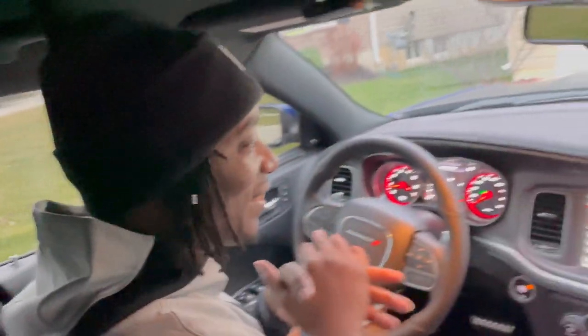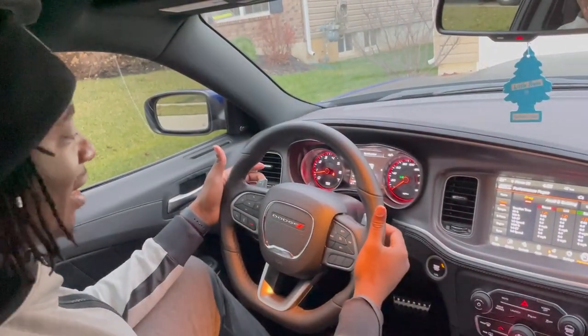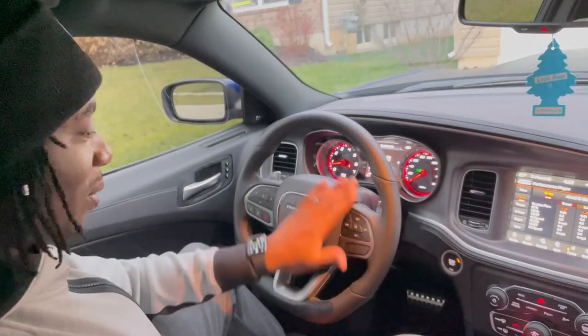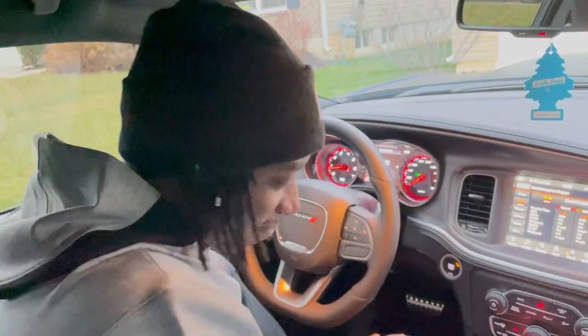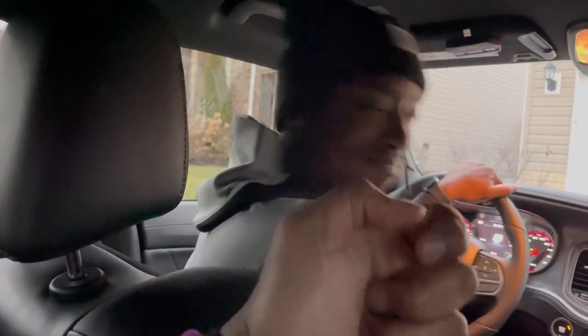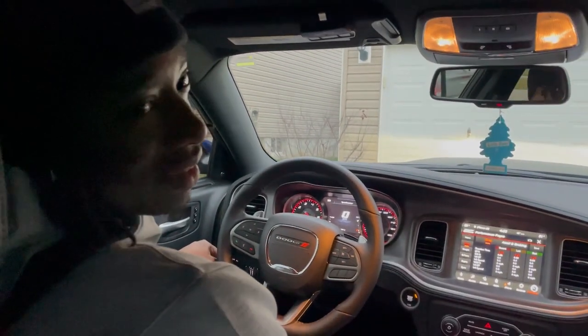I'm definitely going to be taking this to the track for a couple of spins to test it out, because I can't do it on the regular streets. You got the heated steering wheel, they got the shift gear paddles right here, voice command, cruise control — standard stuff. Pretty dope man, these seats are comfortable. We got the back seats too. What you think G? He said he ain't got no lighter but it's fire — facts man.